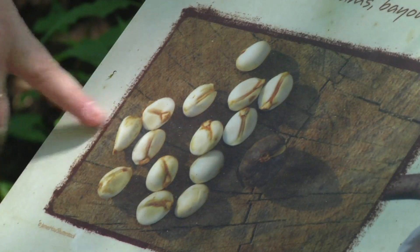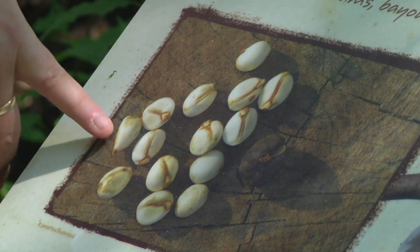They grow fast, they mature fast, so they can start being reproductive — producing viable seeds at three years. And for up to 100 years, they'll be producing this just massive quantity of seeds.